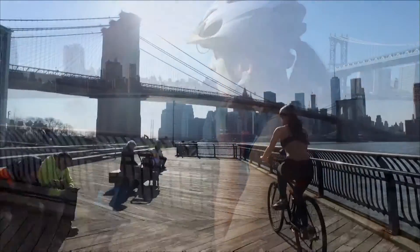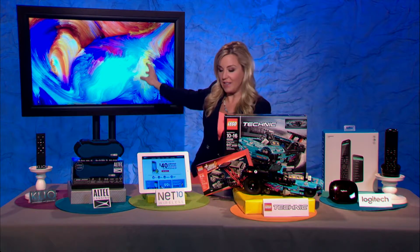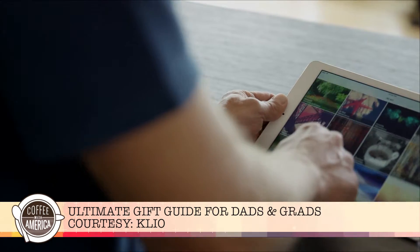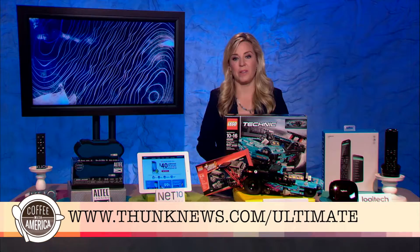And last but not least, we have the Clio. This is digital decor at its finest — a really cool interactive device and platform that brings motion-rich digital art to life. There you have it. You can read more about all of these at thunknews.com/ultimate.